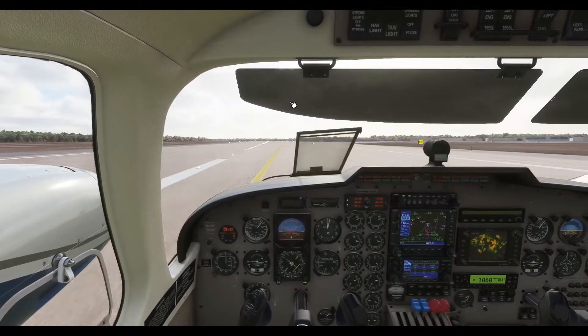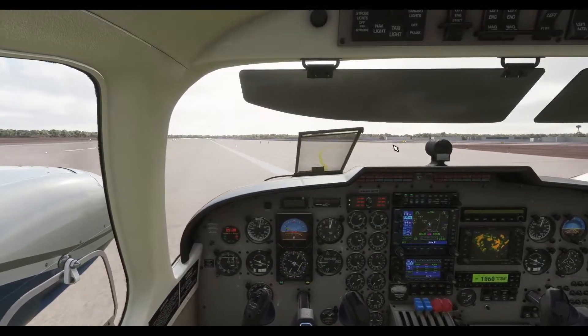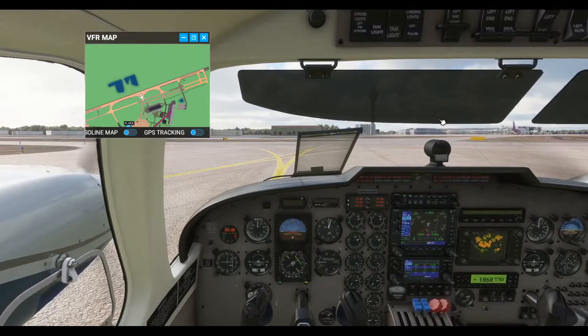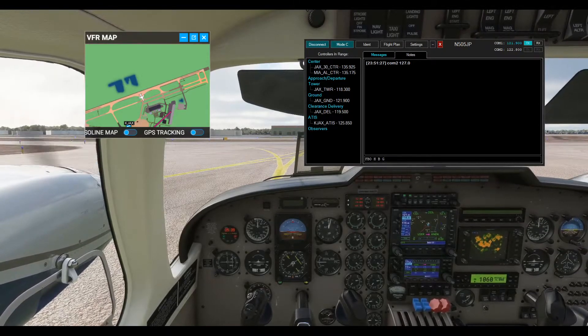November 5 Juliet Papa, exit right, taxi to hotel. Contact ground 121.9. Roger, exit right, over to ground point 9. Hello again, ground — Seneca 5 Juliet Papa, down on runway 8, exit right on hotel, looking for taxi back to FBO. 5 Juliet Papa, Jacksonville ground, welcome back. Straight ahead on hotel, left on Bravo, right on Golf to the ramp. Roger, to the ramp via hotel, left on Bravo, right on Golf.